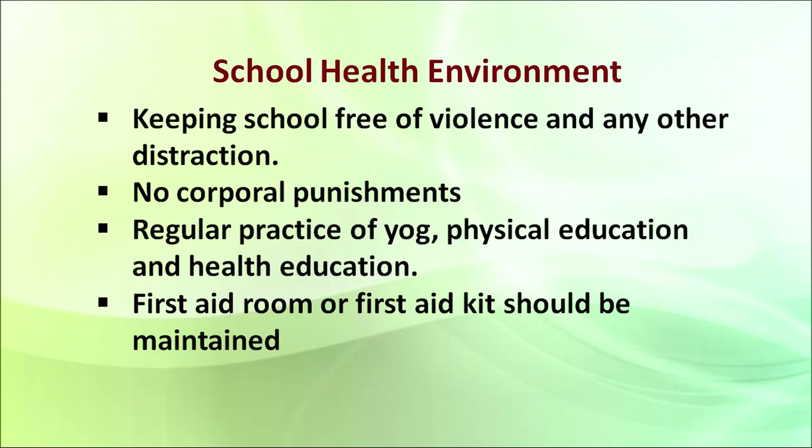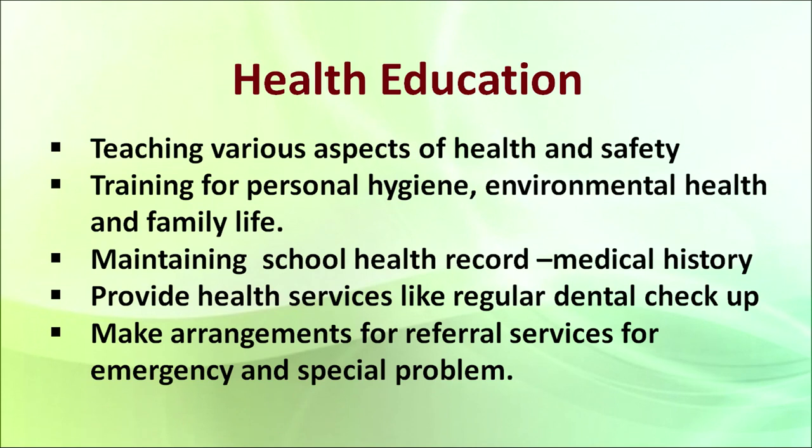It will also boost the self-confidence of children. A first aid room or first aid kit should be maintained so that at the time of need it can be available. Regarding health education, it should include teaching various aspects of health and safety. This is very much required in current times and can be taught in a variety of ways, starting with brushing your teeth so that dental care can easily be maintained.